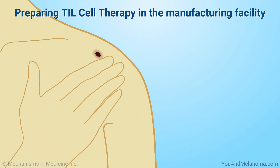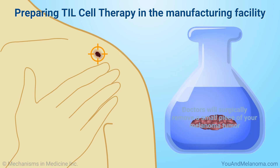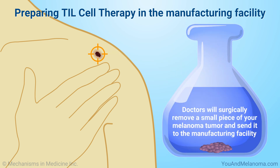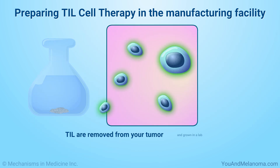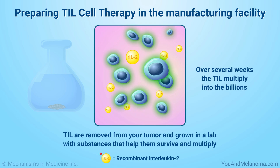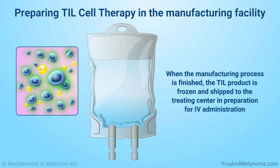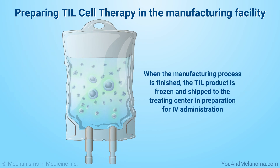If TIL cell therapy is an option for you, doctors will surgically remove a small piece of your melanoma tumor and send it to the manufacturing facility. The TIL are removed from your tumor and grown in a lab with substances that help them survive and multiply. Over several weeks, the TIL multiply into the billions. When the manufacturing process is finished, the TIL product is frozen and shipped to the treating center in preparation for IV administration.